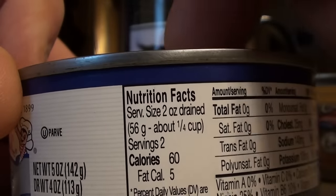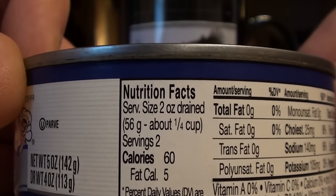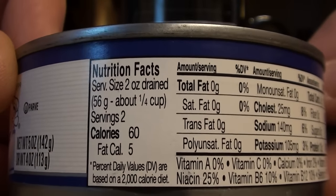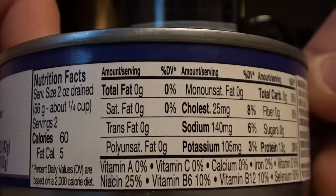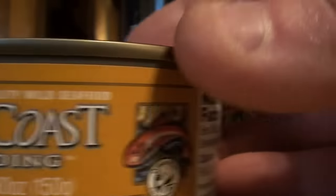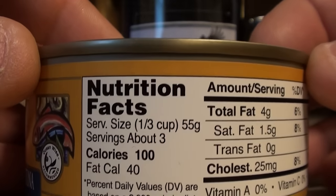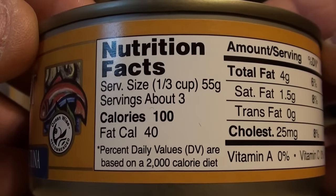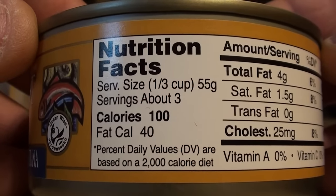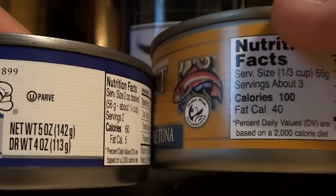Looking at the nutrition facts: the Bumblebee is two servings, 60 calories per serving with 5 fat calories. The Raincoast is three servings, about 300 calories per serving with 40 fat calories. That seems like quite a striking difference.